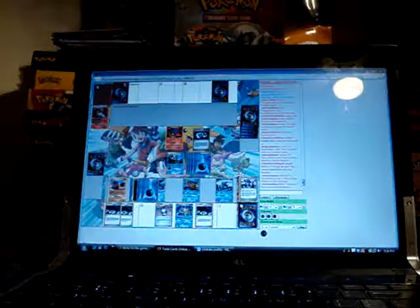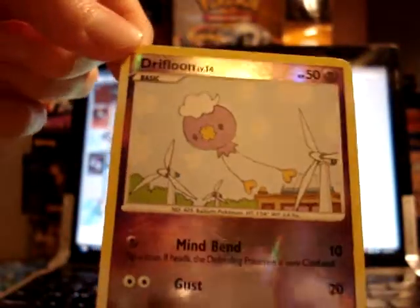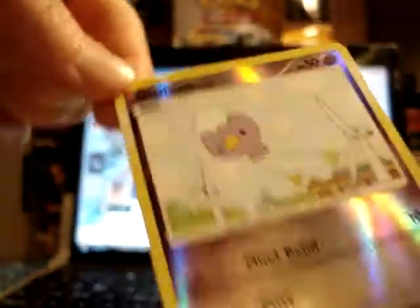I thank you again, 1-3-5-4 Pokemon, not only for the sale but also for including some extras — really like the Drifloon. Pretty decent artwork, got some windmills in the back, it's pretty cool. And thank you for watching!